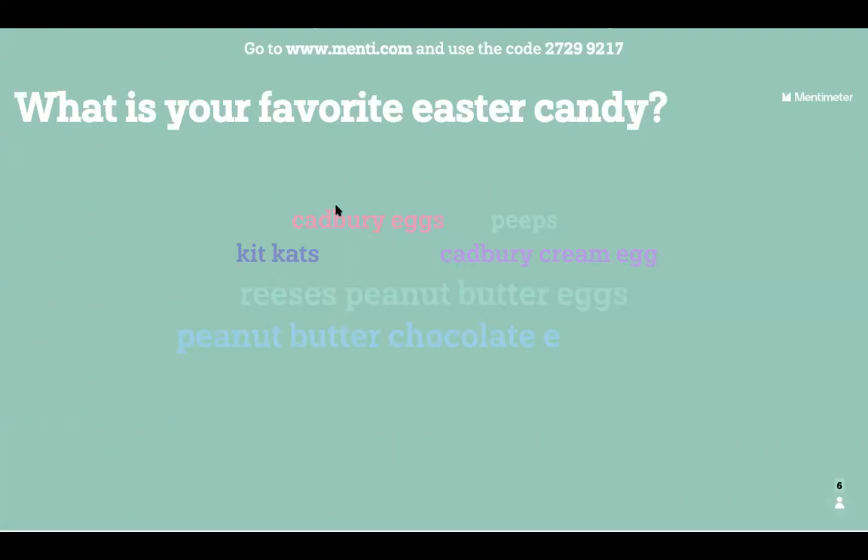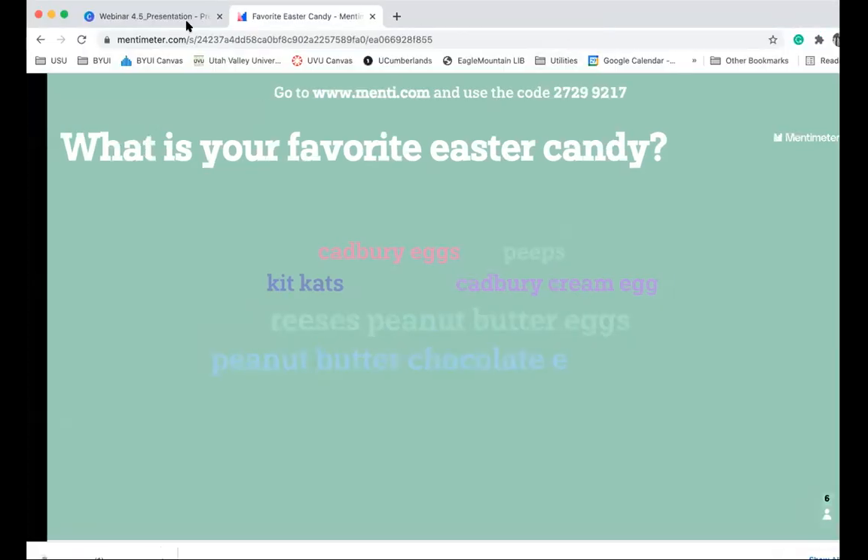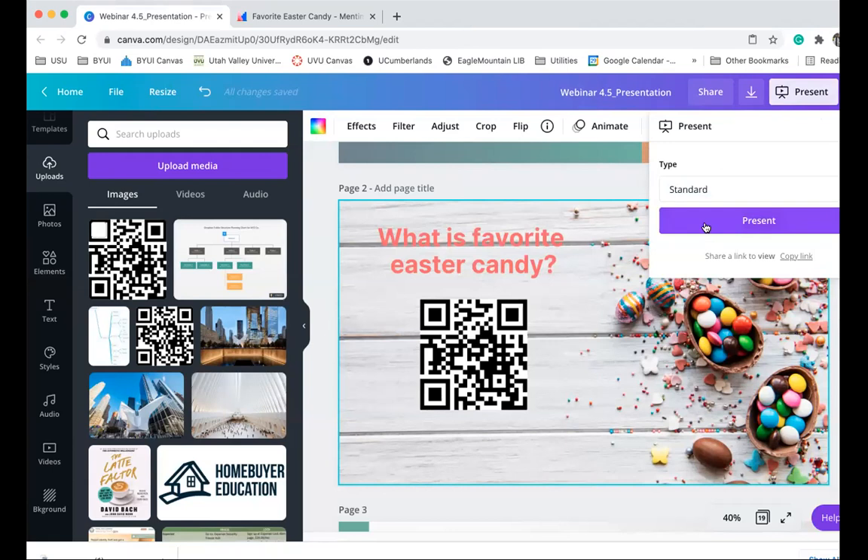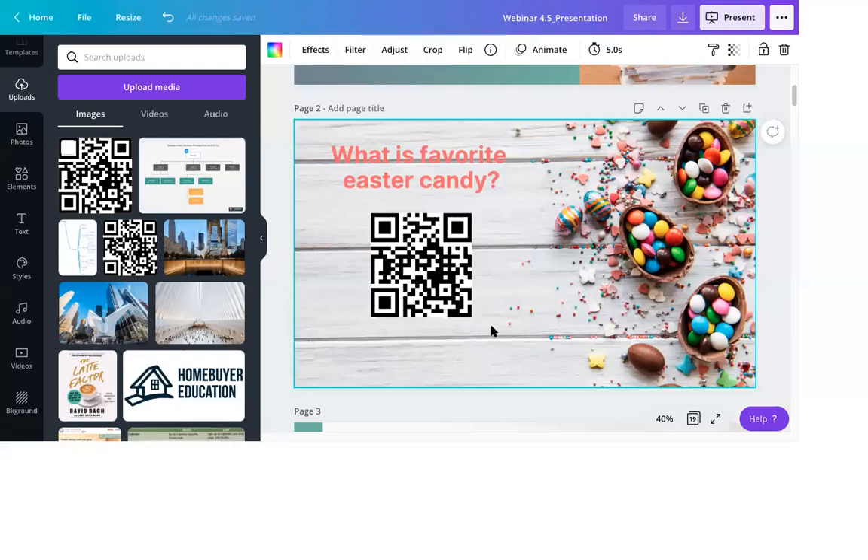I'm surprised Cadbury is not at the top. The bigger the word, the more popular it was among attendees today. There are about six options here, pretty equally split - two Cadbury cream eggs, two Reese's peanut butter chocolate. So, peeps, maybe the kids like peeps. Anyway, thank you for participating. I hope you all had a good Easter weekend. The weather was beautiful. Let's get back to business.